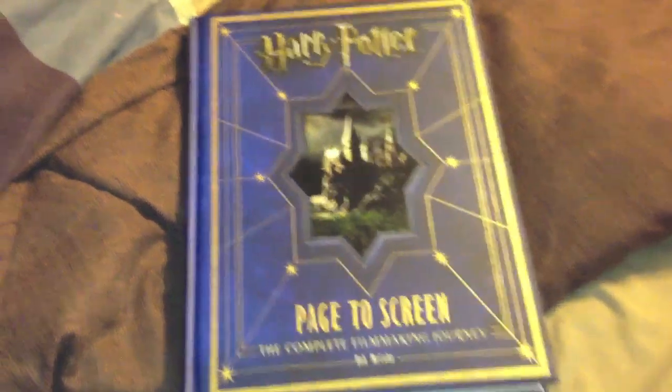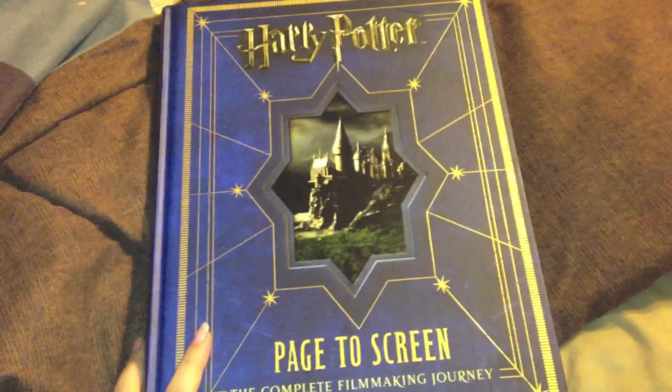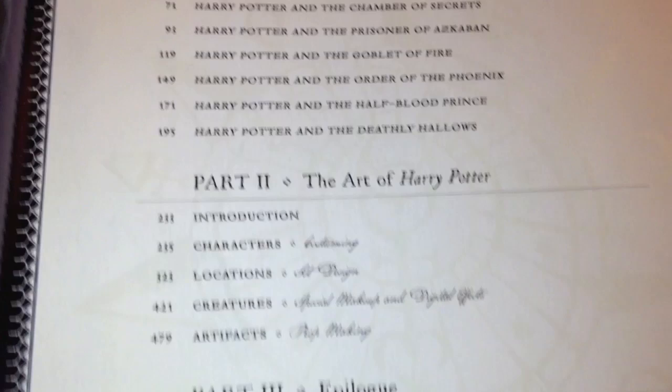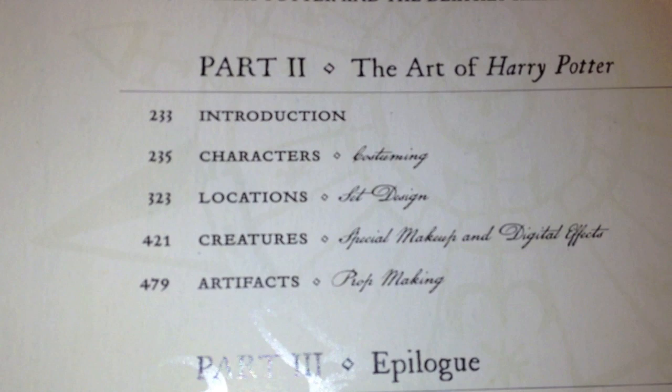Hey guys, so I've been getting a lot of requests for certain parts of the book and I'm thinking about making this into a series of certain parts. Right now I think I'm going to start off with the props and the wand, which is what everybody's asking for, and it's in this section. So we're going to go right here to page 479.